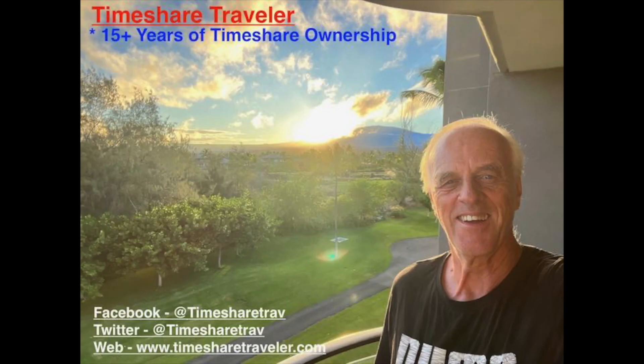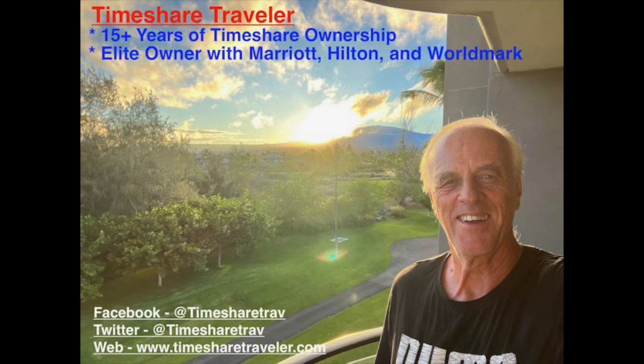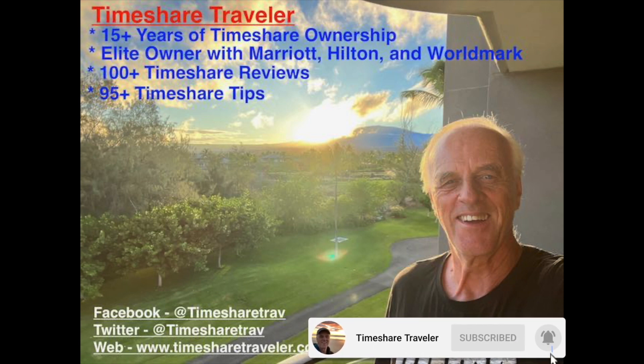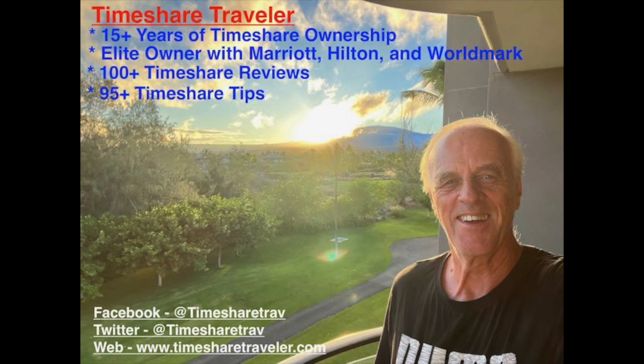Hi, this is Cliff and I'm the Timeshare Traveler. Welcome to my channel. The purpose of my channel is to educate those who love traveling in timeshares. I've been an owner for 15-plus years in timeshare ownership. I have elite ownership with Marriott, Hilton, and Worldmark. I have published over a hundred timeshare video reviews and over 95 timeshare tips. I can be found on Facebook at Timeshare Trav, Twitter Timeshare Trav, and on the web at www.timesharetraveler.com.